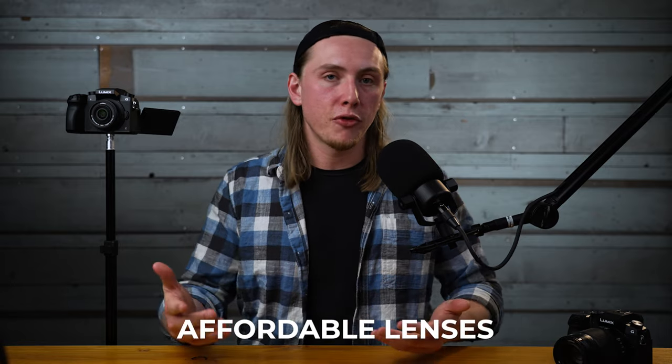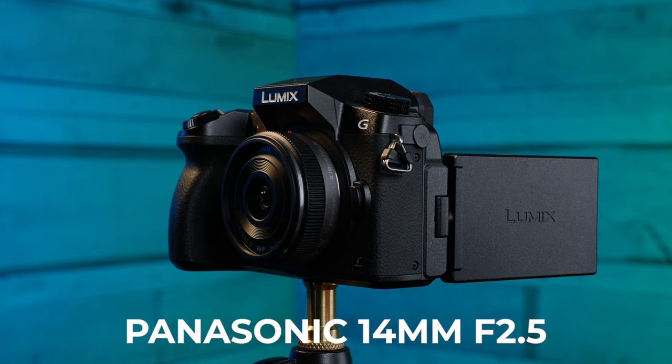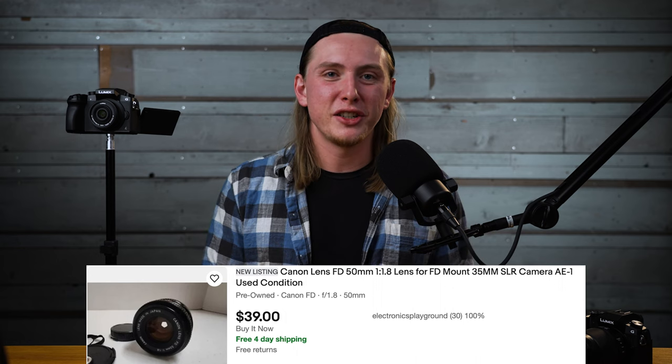On top of that, the lenses are affordable as well. The 12-35mm, 35-100mm, and 14mm lenses can all be found used on eBay for a good deal. But if you want to go even cheaper, you can adapt Canon FD lenses — those old film lenses — to these cameras. We still use a 135mm Canon FD lens on one of our cameras. We used to use three or four Canon FD lenses when we first started before picking up some Panasonic lenses. Those are around $50 on eBay, so you can go really cheap with the lenses too.